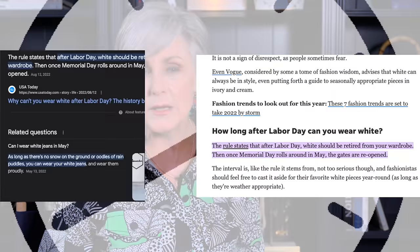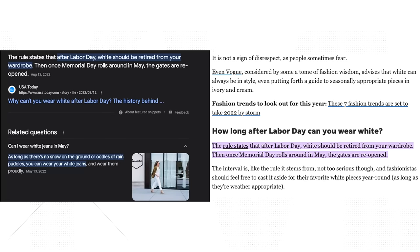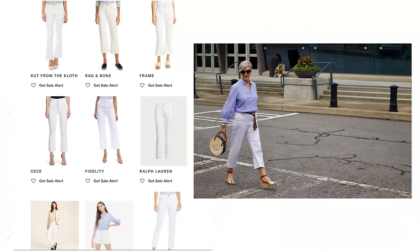Years ago, white denim was once looked at as an exclusive summer item, a piece with a lifespan from Memorial Day to Labor Day. Thank goodness this old-fashioned rule has been thrown out the window. This closet classic has earned its right to be worn 365 days a year thanks to its variety of silhouettes and sartorial versatility. But I think it looks particularly chic during the warmer months.